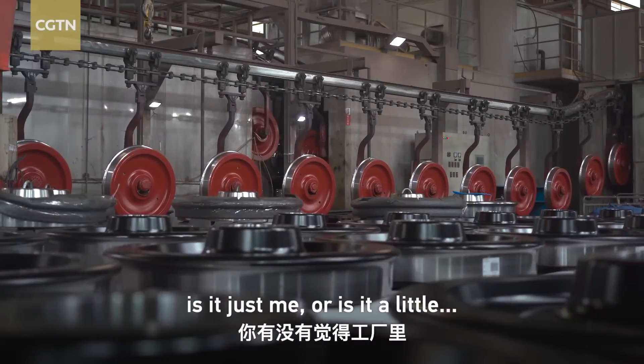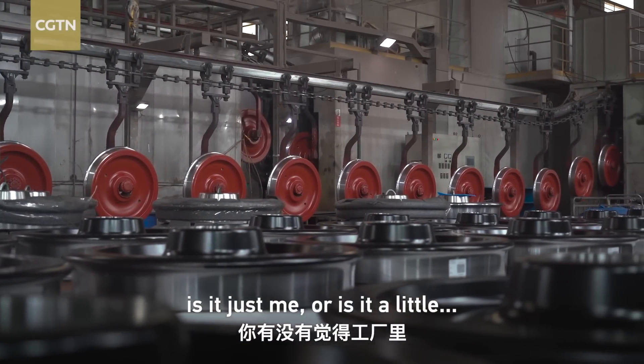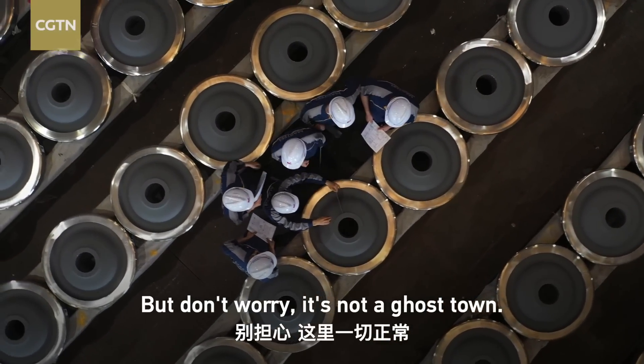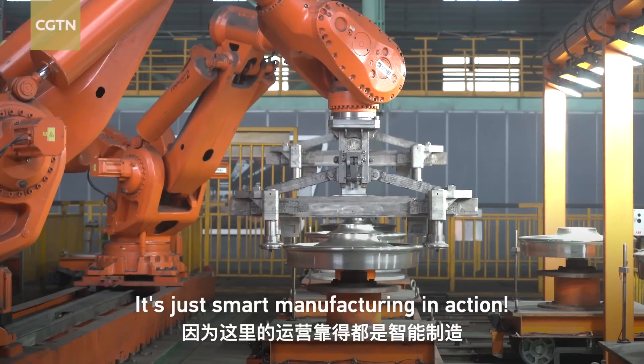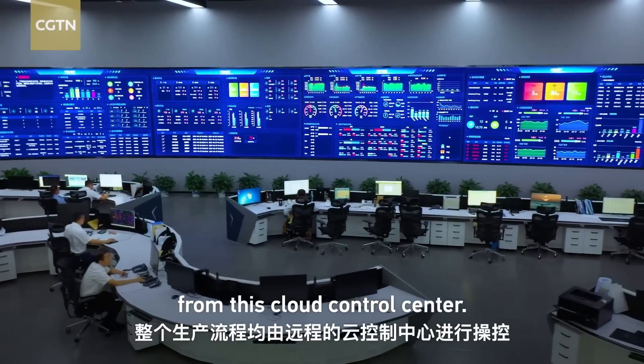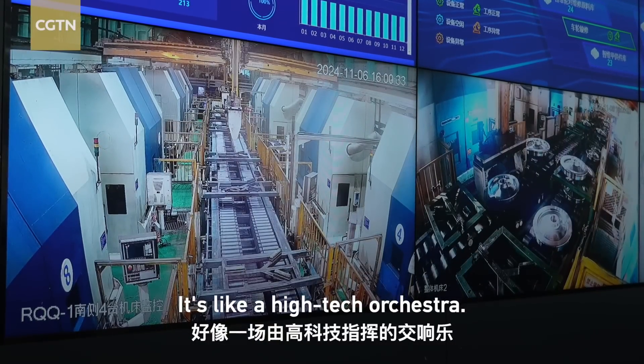But wait a minute — is it a little quiet? Don't worry, it's not a ghost town. It's just smart manufacturing in action. Everything is controlled remotely from this cloud control center. It's like a high-tech orchestra.